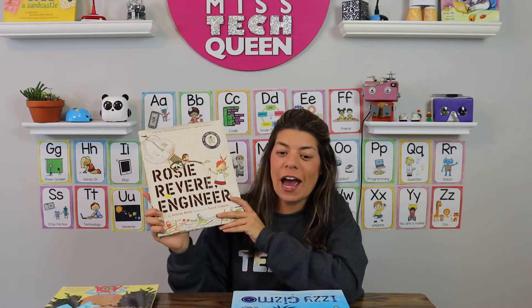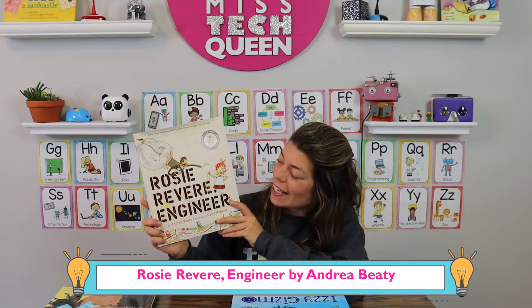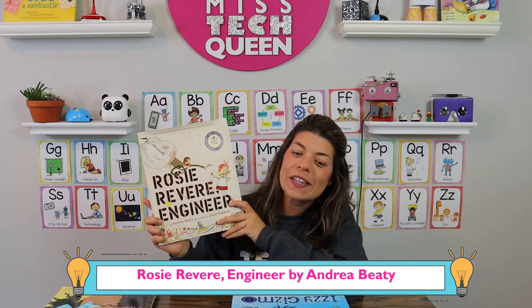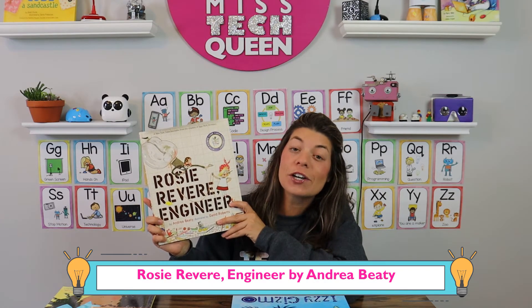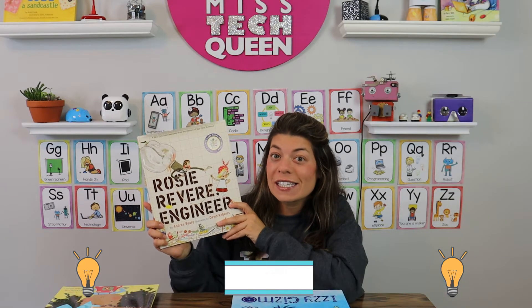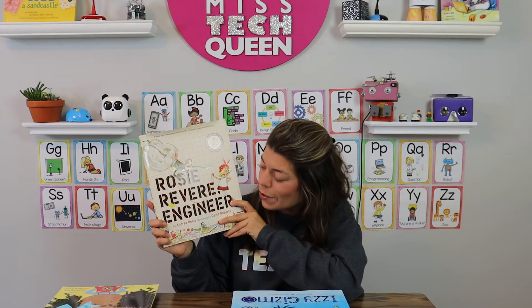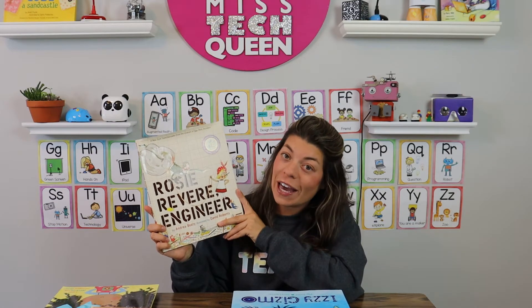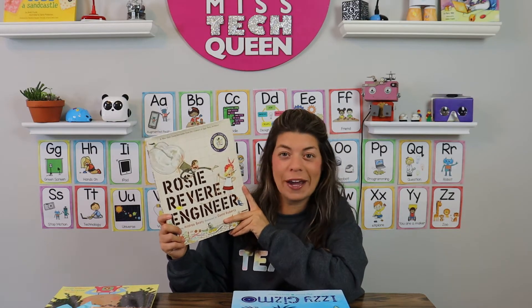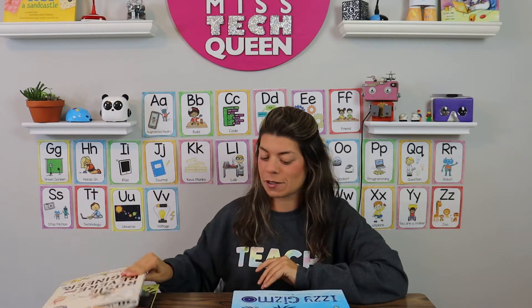Rosie Revere, Engineer is another classic. This book is about a little girl, Rosie, who loves building. She gets a little bit discouraged because her ideas are not working and some things cannot come together the way she wants, but she realizes that she cannot give up and she keeps on trying. This is a great book by Andrea Beattie, who writes a few awesome STEM and inventor-themed books.